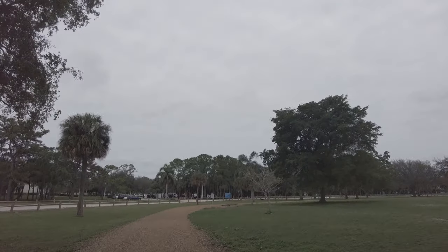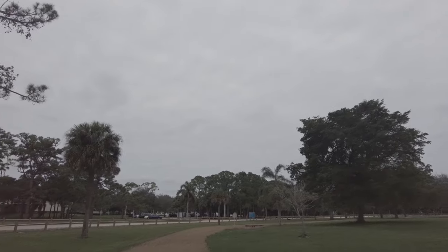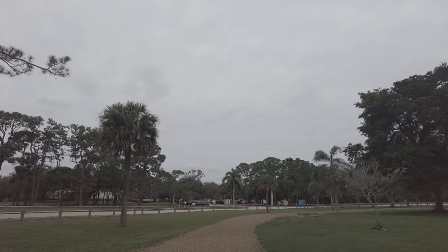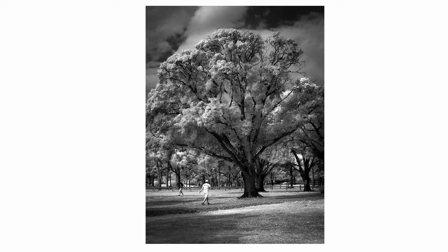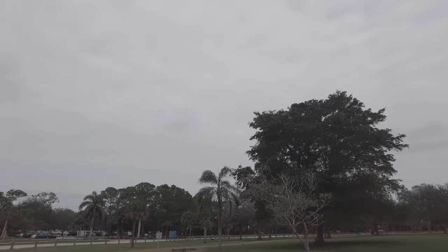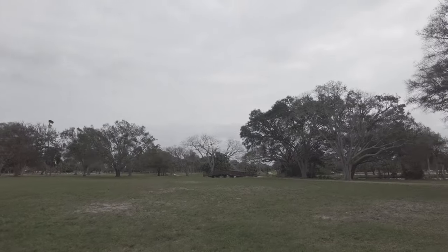This park has a nice walking trail. I think it's called the Heart Trail because there are a lot of places where you can stop and do different exercises, so it's a pretty popular place to walk.